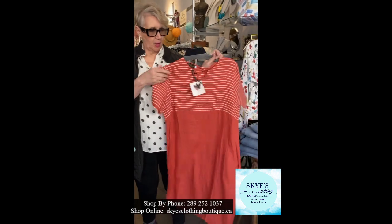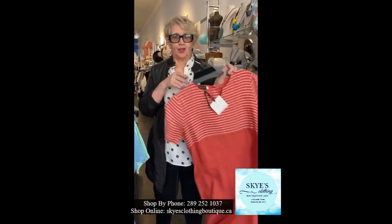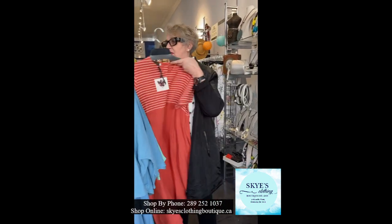This other little dress we got in comes from a small to a large and it's a terracotta color and it's got little buttons on the back. It's really cute.